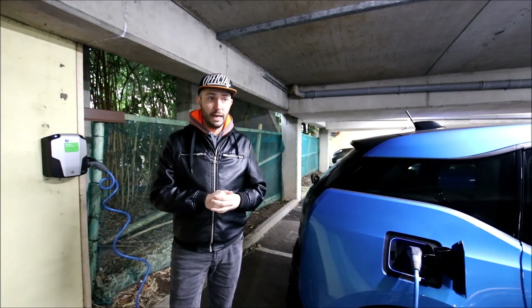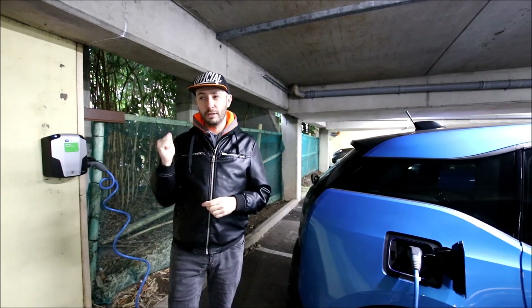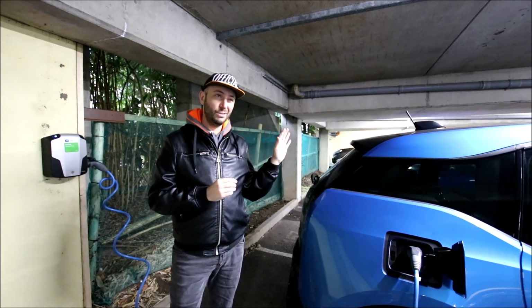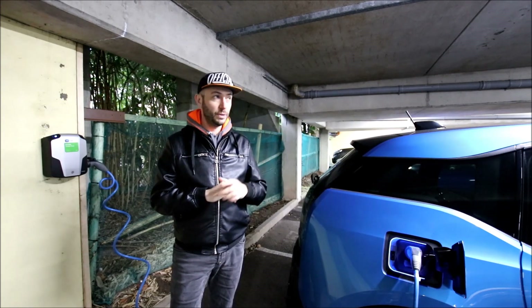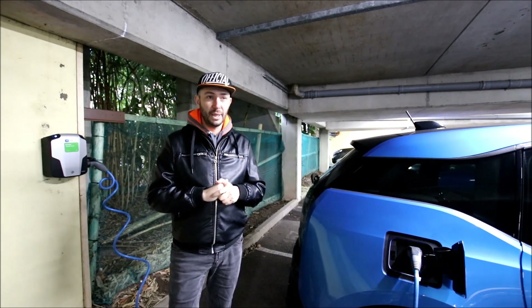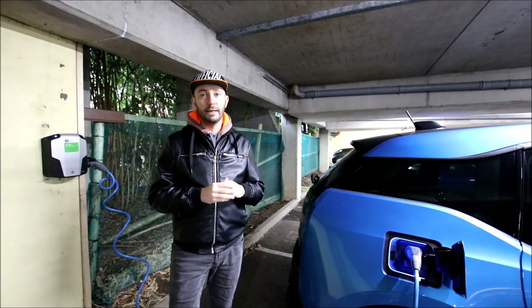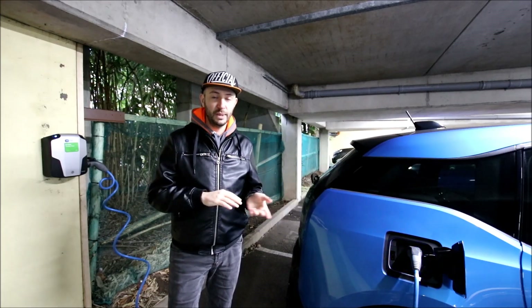In terms of costing, the charger cost me just about 200 euros and about 800 euros for the wiring, so that's about 1,000 euros in total. I didn't get any grant because it was done in 2015.